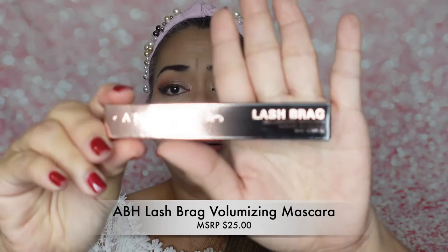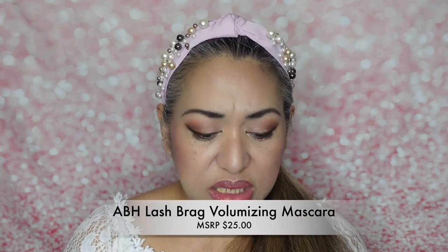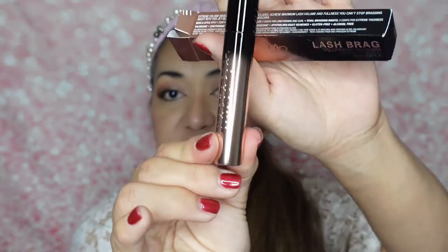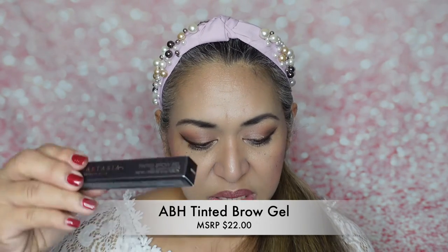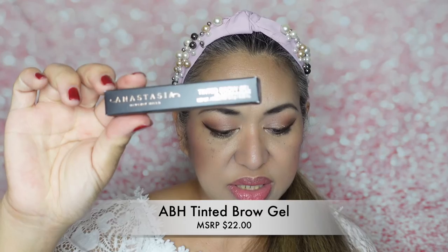The next one is their Lash Brag Volumizing Mascara — this one is $25. It is pretty nice and very volumizing, so that's good. Pretty fancy container.